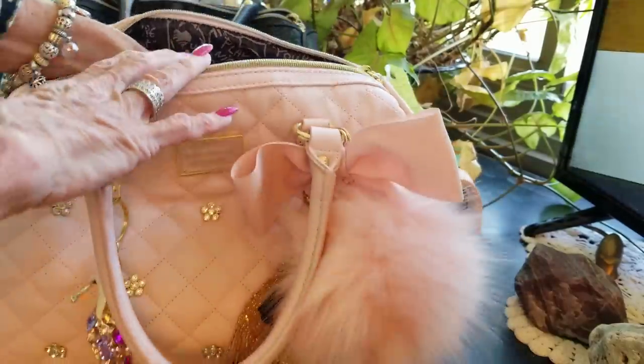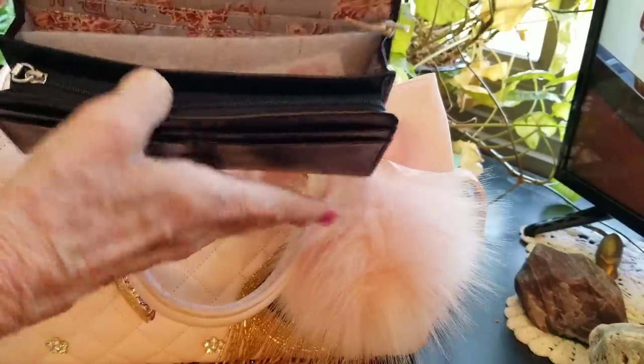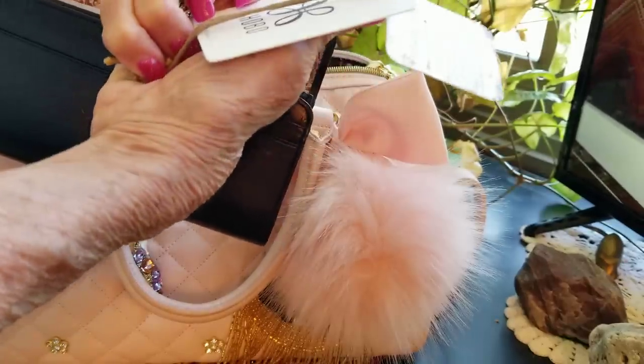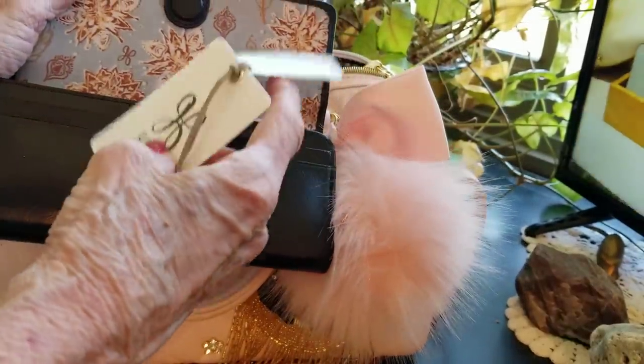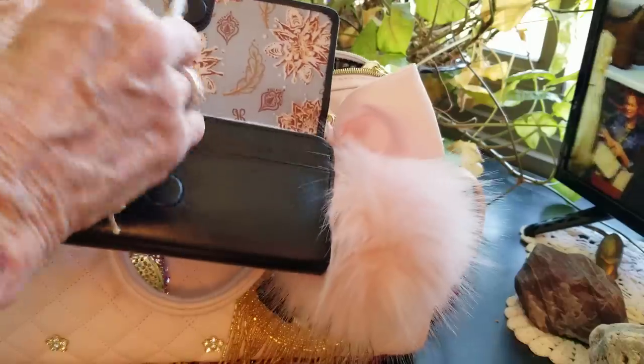I have a billfold here I haven't used yet. This is the Hobo, which I just love. I got it for $22 at the outlet store — I'm thinking Nordstrom Rack. Such soft leather, and the compartment is fine.